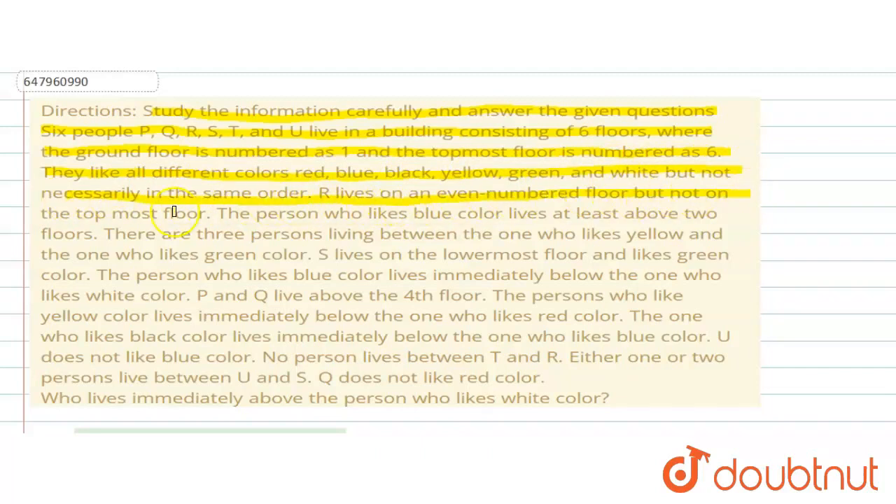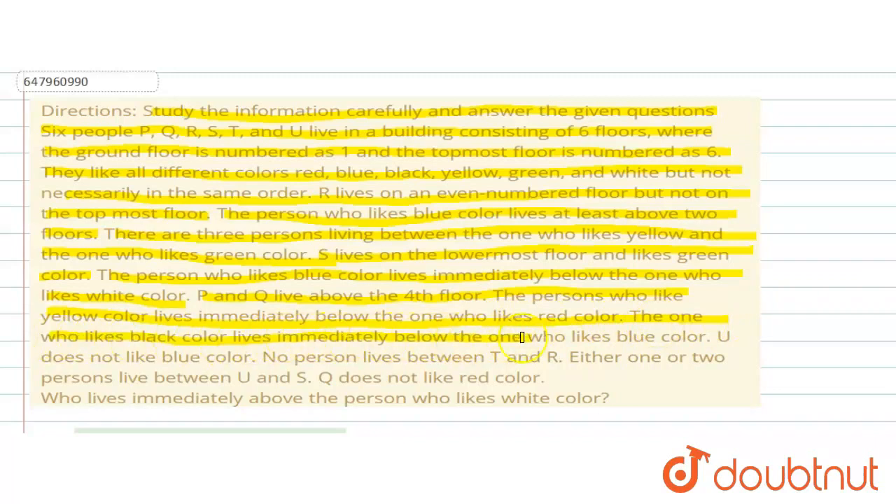R lives on an even-numbered floor but not on the topmost floor. The person who likes blue color lives at least above two floors. There are three persons living between the one who likes yellow and the one who likes green color. S lives on the lowermost floor and likes green color. The person who likes blue color lives immediately below the one who likes white color. P and Q live above the fourth floor. The person who likes yellow color lives immediately below the one who likes red color. The one who likes black color lives immediately below the one who likes blue color. U does not like blue color. No person lives between T and R. Either one or two persons live between U and S. Q does not like red color.